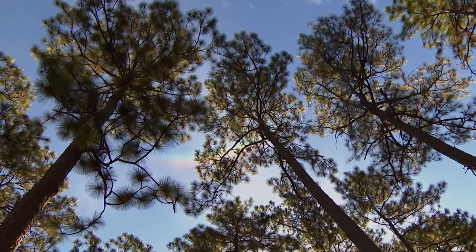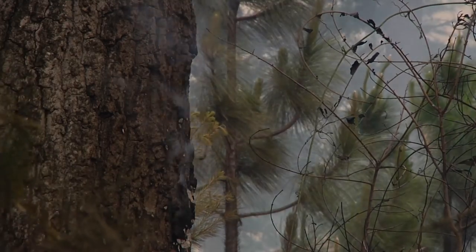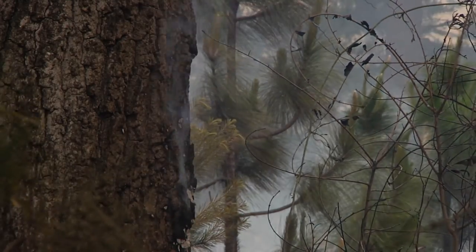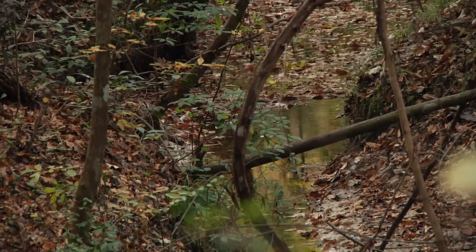We're lucky in this area, and maybe we don't always realize it, because we do have so much of our native ecosystem left — with the Red Hills plantations that have been maintained with fire for many years, places like this that have been protected from development. And so the natural community is here as it has been for hundreds, maybe even thousands of years.